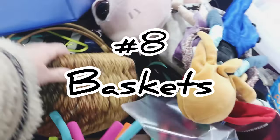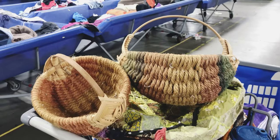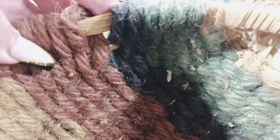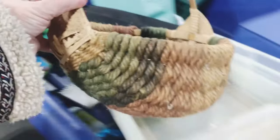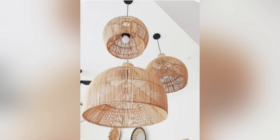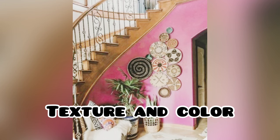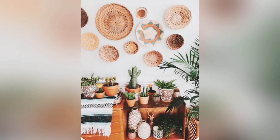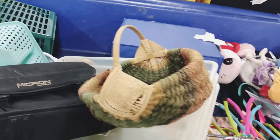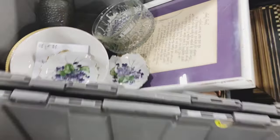The next item on my list, number eight, is baskets. I love baskets — if you've watched my channel before you know that I resell a lot of them. Finding baskets with Southwestern flair — a lot of black and tan, or even pieces you could make into a light — is really great for adding texture and color to your home. Unfortunately this basket was a little too damaged for me so I did leave it behind, but now I'm going to take some time and go through some of these little bins.